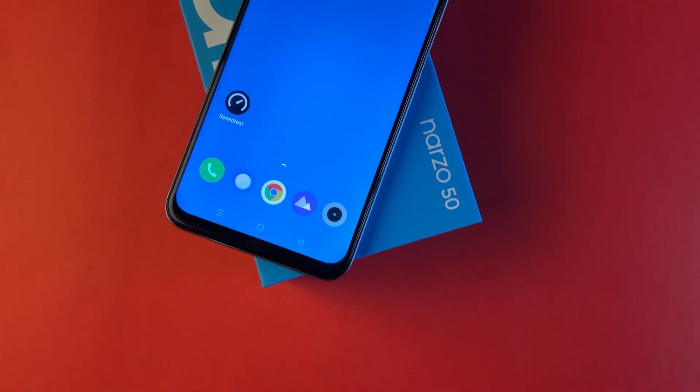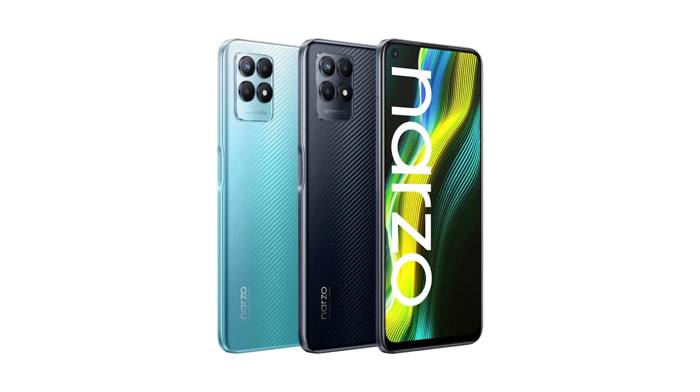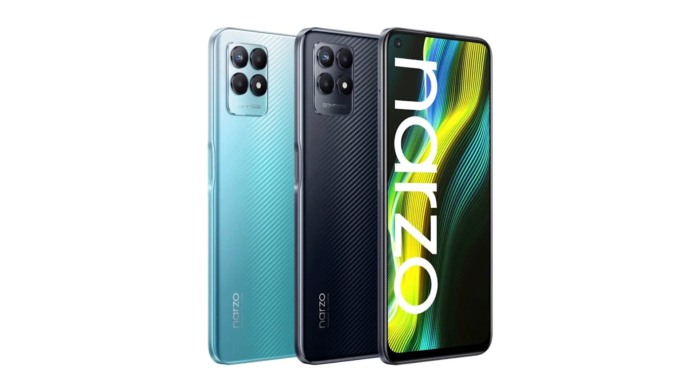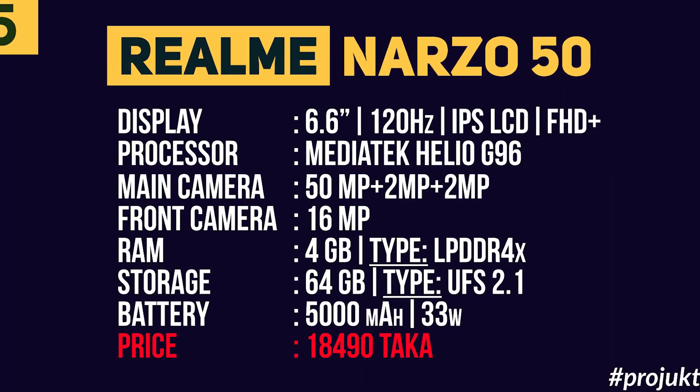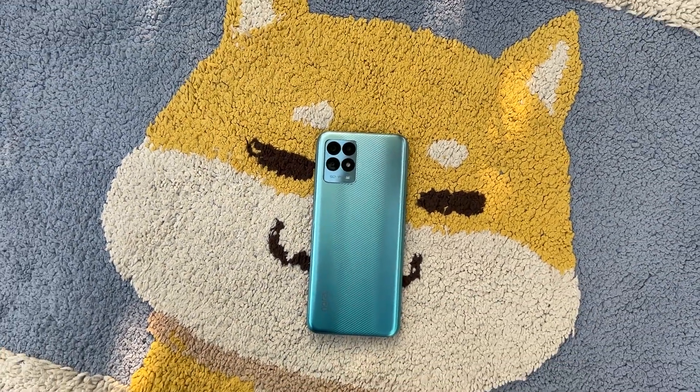Number 1 is the Realme Narzo 50. We are going to take a look at the configuration of this mobile. The display is 6.6 inches, IPS LCD panel with 120Hz refresh rate. The processor is the Mediatek G96.